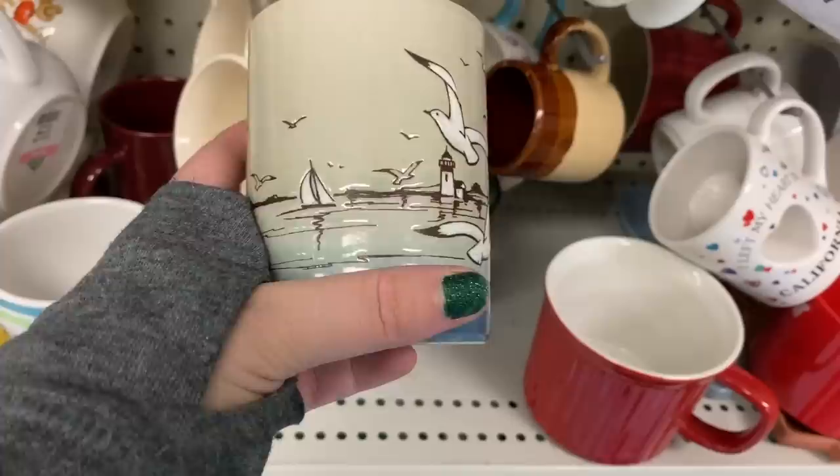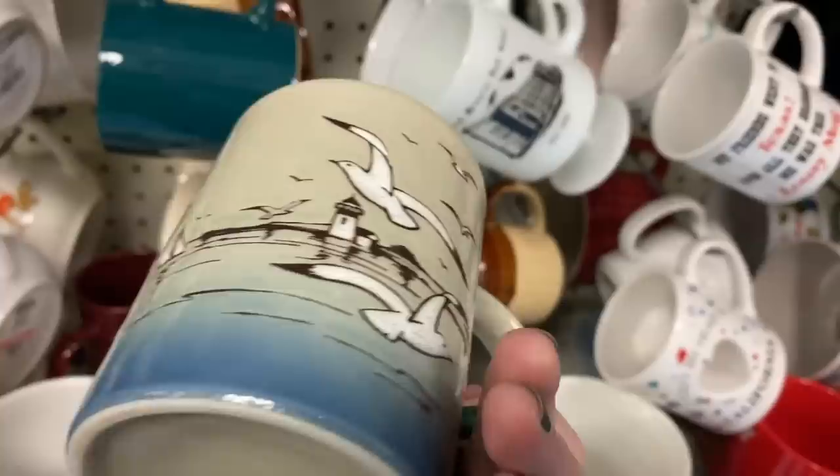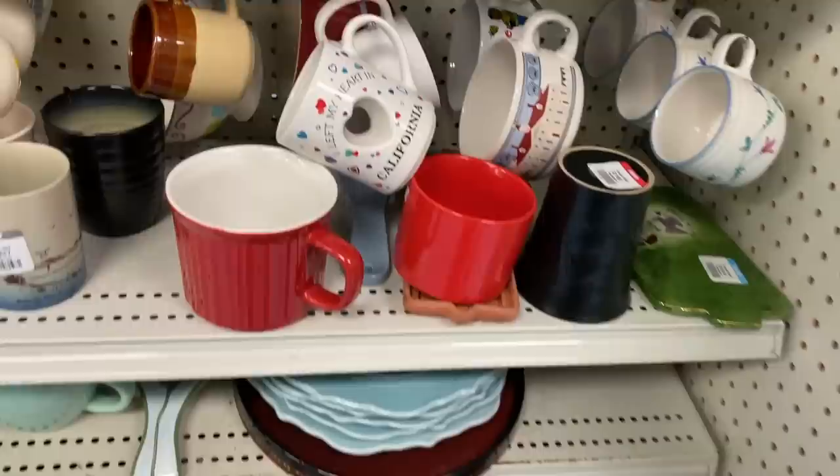I usually do pretty well selling these types of coffee mugs with seagulls — kind of a nautical scene on them. This one looks a little bit like Otagiri, but it was put out by Down East, and they were asking a dollar for it. Unfortunately, the inside had a huge chip in it, so obviously that went back on the shelf. You're not going to drink out of a mug with a chip in it.